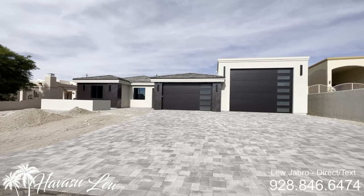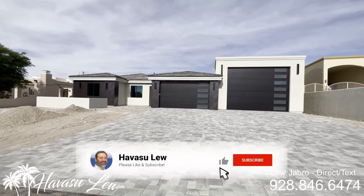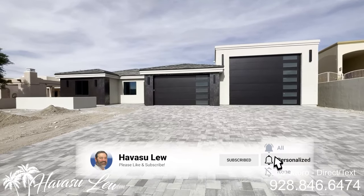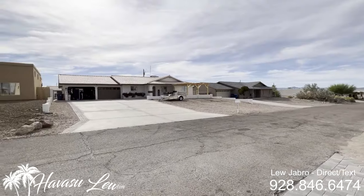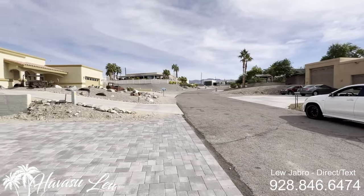Alright guys, we're out here at 1655 Linda Drive. This is just getting wrapped up — does not have certificate of occupancy quite yet, but they're just putting the finishing touches on it. Nice south side, north side, lakeside of the highway. Location right down the street to Windsor Launch Ramp.